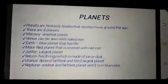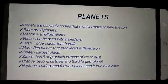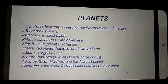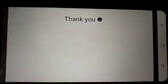There is another planet which is called Pluto. Now it is considered a dwarf planet. The sun and the planets make the solar system. Thank you. Bye.